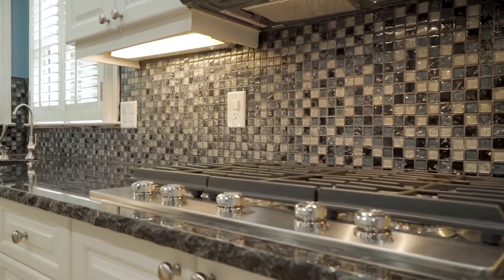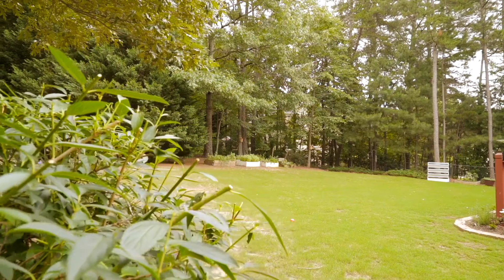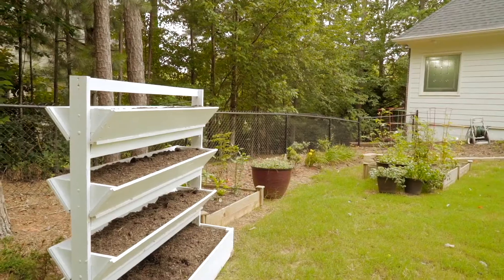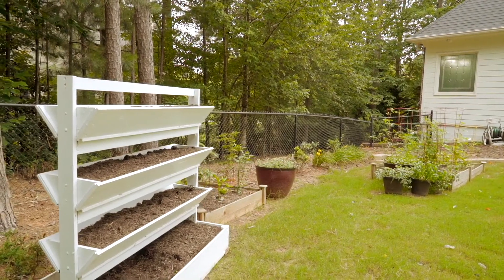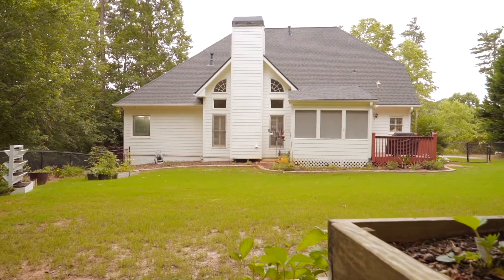It has a screen porch, and the other thing that's really hard to find is a perfectly level backyard. This one has room for a pool and you can walk out from the Main level to the pool. So for all of you looking for a Master on Main and a pool, this is it.